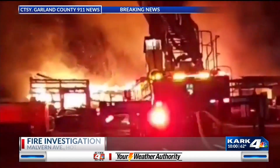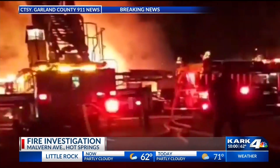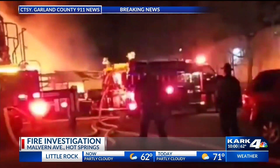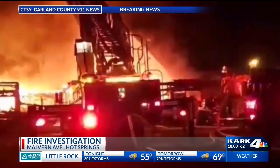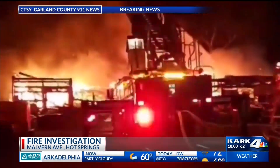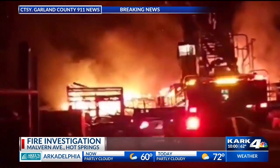At this hour, some breaking news. We're following a pair of fires in central Arkansas tonight. Take a look at this video coming to us courtesy of Garland County 911 News, of a fire at what we believe is a jeep yard in Hot Springs. First responders are battling huge flames there. We're going to get to that fire in just a minute — we've got a crew to update us on that.